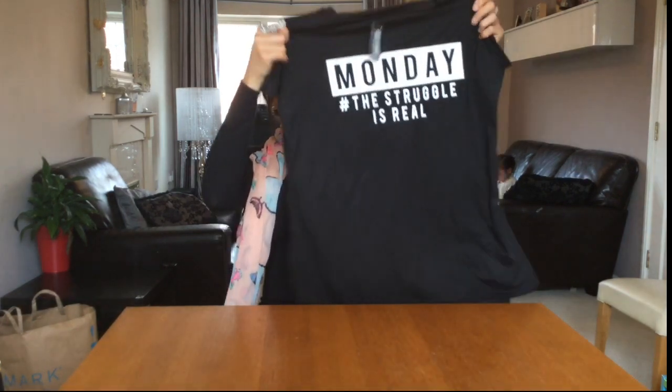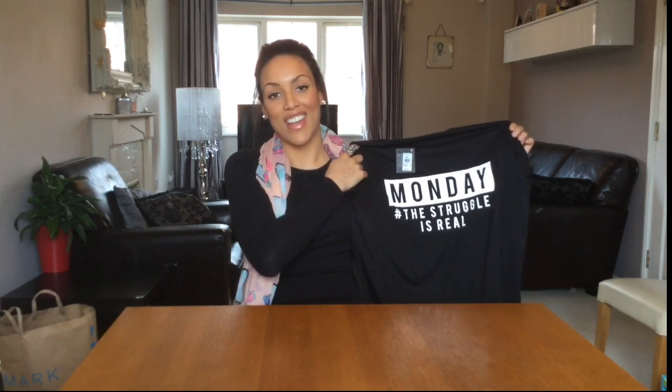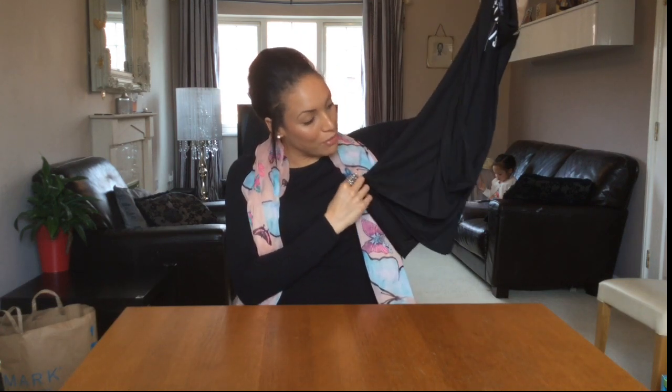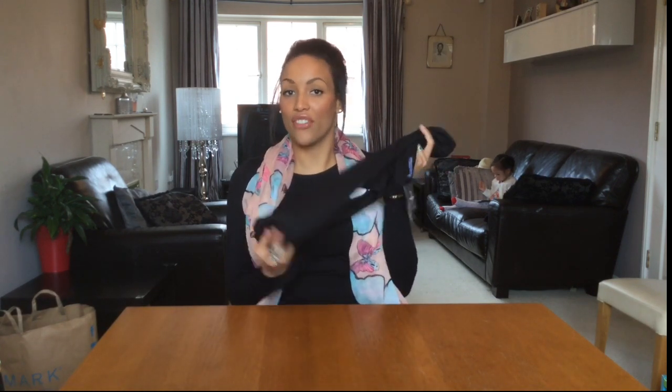The t-shirt says 'Monday: the struggle is real,' which we all know is true. It's black so it's really easy to wear, even on days when you don't want to wear anything tight or you've eaten a bit too much. It's also got a dip hem so it's slightly longer at the back, which is handy because I'm not a fan of people wearing leggings with short tops — this covers your bottom nicely.